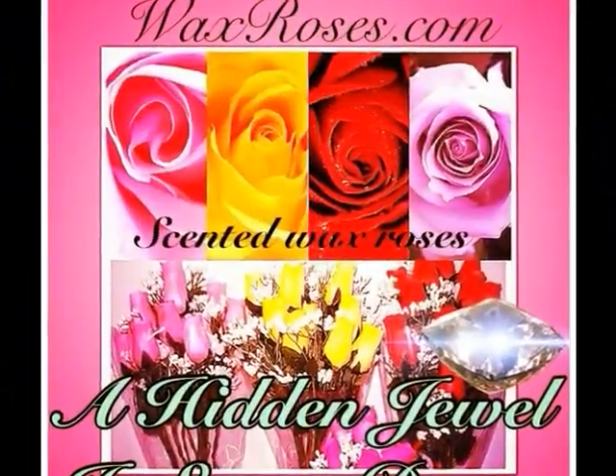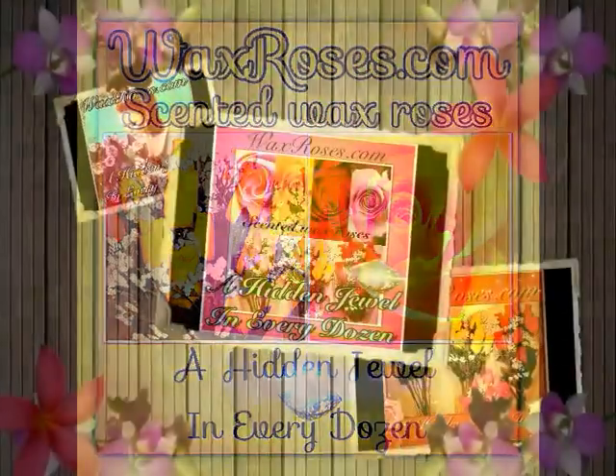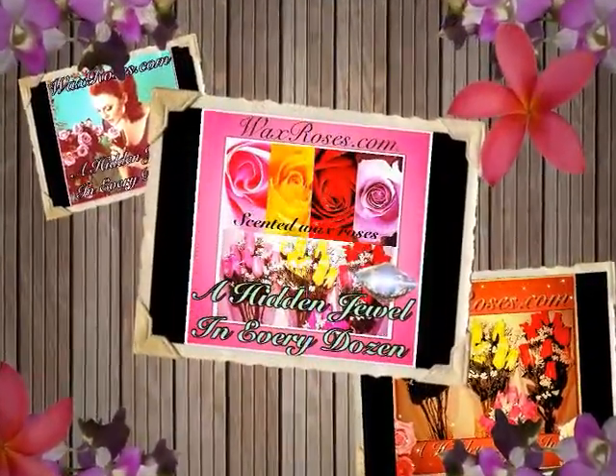Our wax roses are wood dipped and smell great for up to one year. There's six colors to choose from: lavender, red, baby blue, white, pink, and yellow.